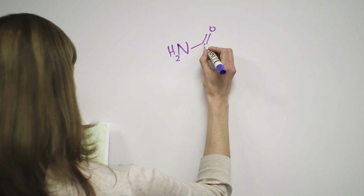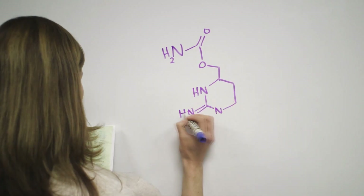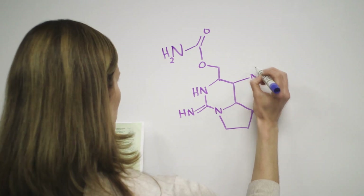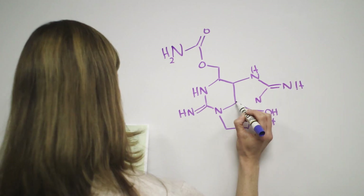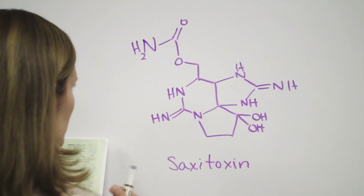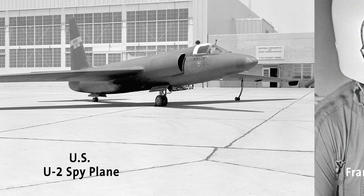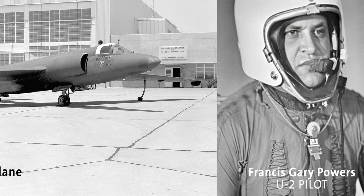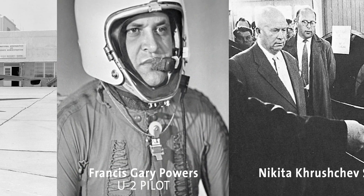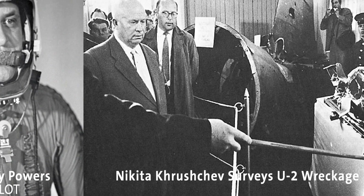Saxitoxin prevents sodium ions from passing through protein channels vital to the nervous system. Although sodium channel blockers like saxitoxin can be used in drugs like anesthetics and heart medications, saxitoxin itself isn't a very helpful molecule — it paralyzes the respiratory system and kills within minutes. It's so lethal that the US military started developing it as a chemical weapon. Don't worry, it was never used and stockpiles of it have since been destroyed. However, the US did give saxitoxin to one spy plane pilot in case of capture. This pilot was actually shot down over the USSR in 1960, but he refrained from using the saxitoxin.